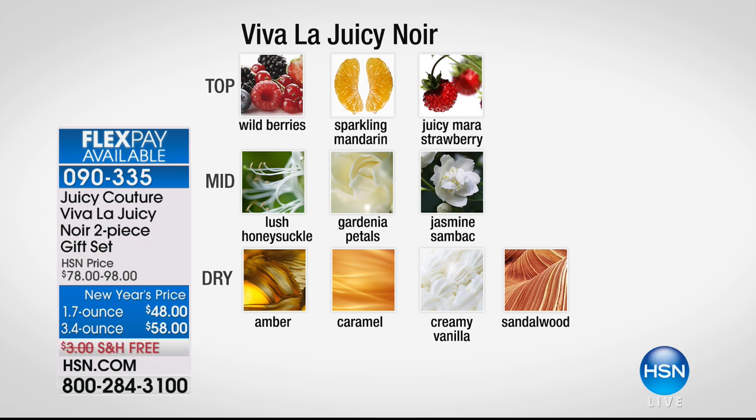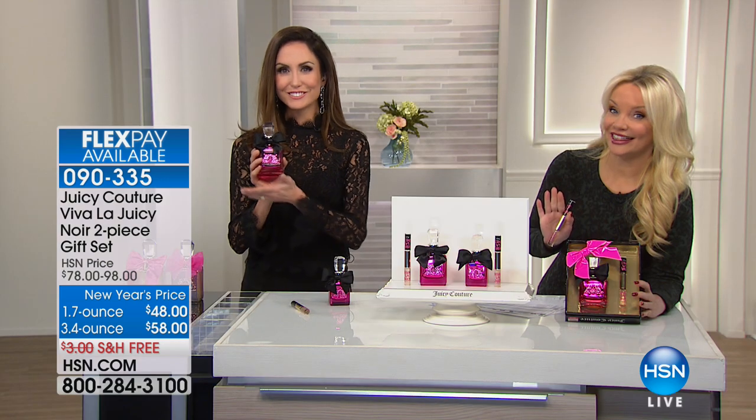Viva La Juicy is a top-10 best-selling women's prestige fragrance for many years — a top-10, top-4 most giftable fragrance in America, right up there with Chanel, Dior, and Flower Bomb. Noir is like the very sexy sister of Viva La Juicy — wild berries, sparkling mandarin, very succulent Mara strawberry on top. That's strawberry intensified, a much more intense version of Viva La Juicy. The heart is lush honeysuckle, gardenia petals, jasmine sambac — a more intensified jasmine. And the dry down is so sensual: amber, caramel, creamy vanilla, and sandalwood which softens it all out.